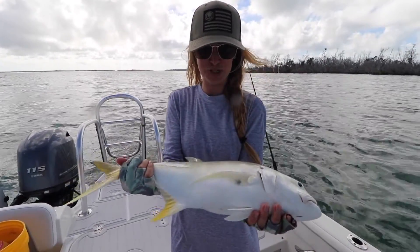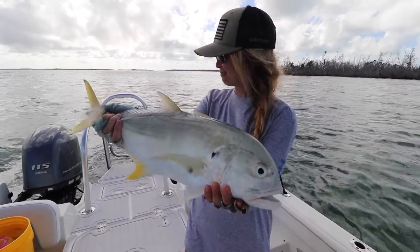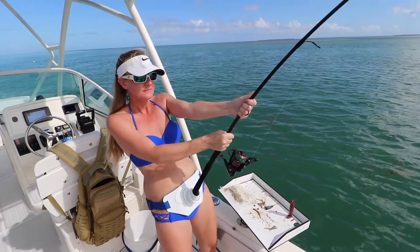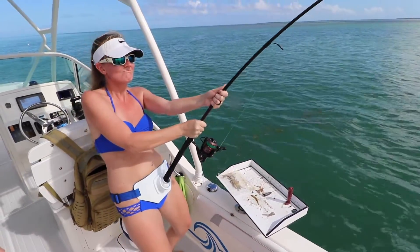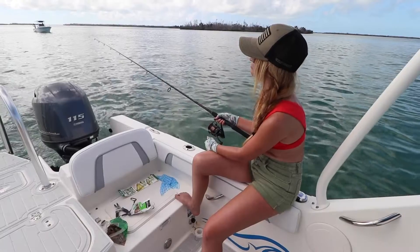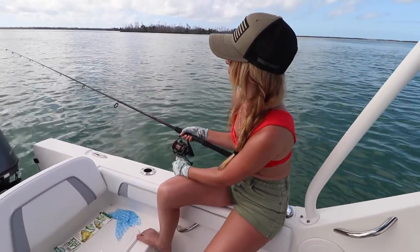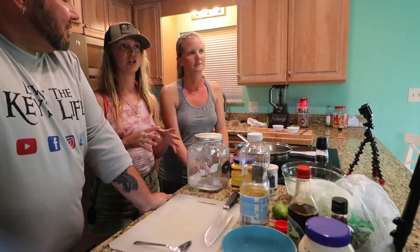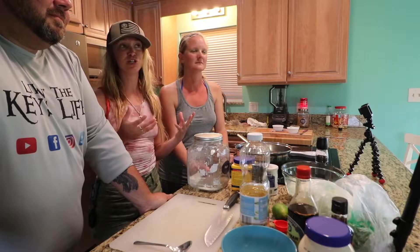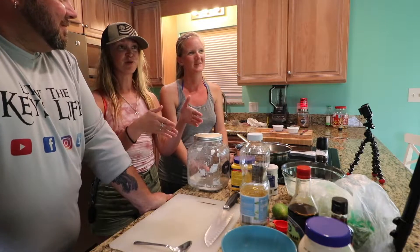Now we're going to do a special cooking video where we take fish that's fresh, just caught literally a couple hours ago. I'm going to cook the Blue Runner in a special fish taco recipe I've been dying to share. They're going to cook the Jack Cravalle in a special teriyaki style. Comment below what you would prefer — the teriyaki or the tacos?